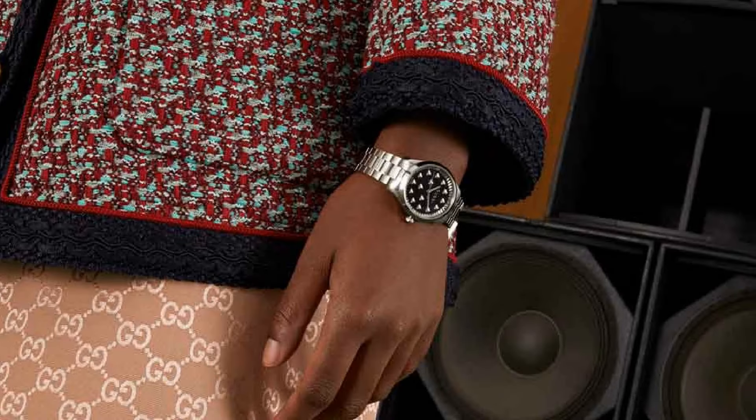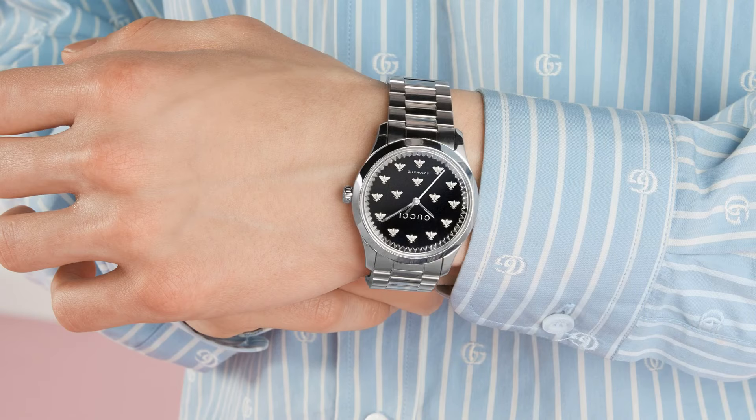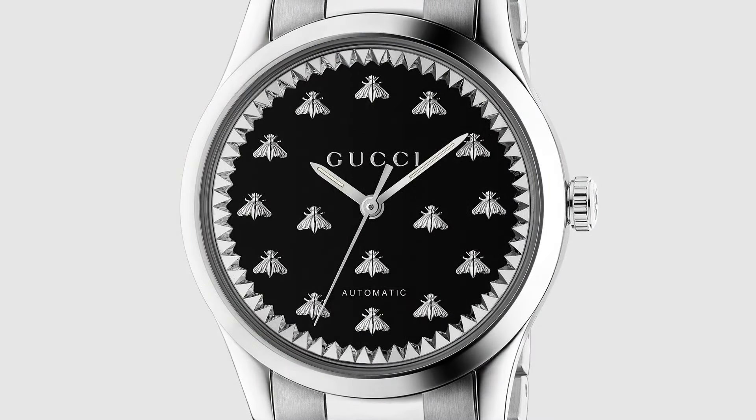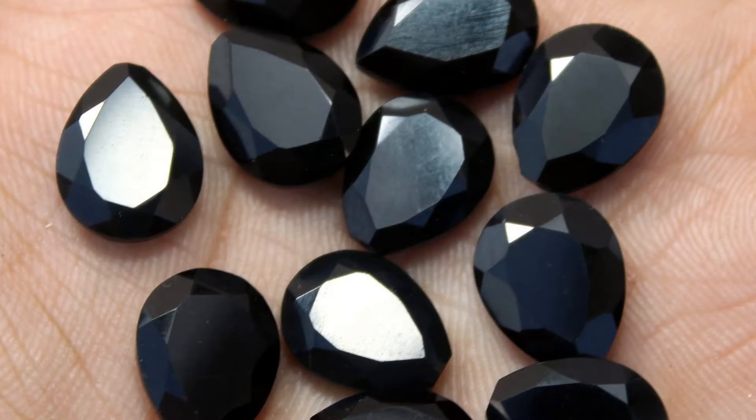If you search for watches with a black onyx dial, it actually takes quite a bit of work to find one that isn't just using that as a colour description and actually features the proper gemstone. The G Timeless range are a set of automatic unisex models, some of which feature different gemstone dials, the most unique of which is the black onyx. Given the colouration, I'm not too sure of the visual appeal here — I think this is a piece more suited to people who believe that gemstones have specific associated qualities, rather than something that necessarily makes a huge amount of sense as a watch style material.